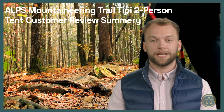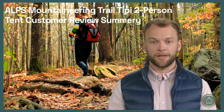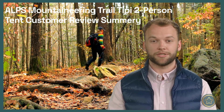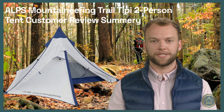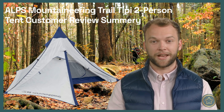Hi everyone, it's Jeremy here, welcome to the review recap channel where I recap the opinions of other outdoor enthusiasts on various gear and products. Today I will summarize what customers have said about the Alps Mountaineering Trail TP two-person tent. I've read through dozens of reviews online and here are the main points that I've gathered.